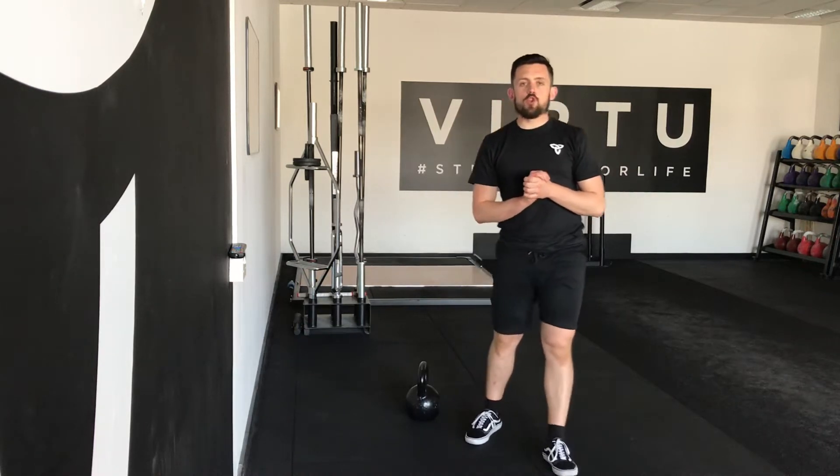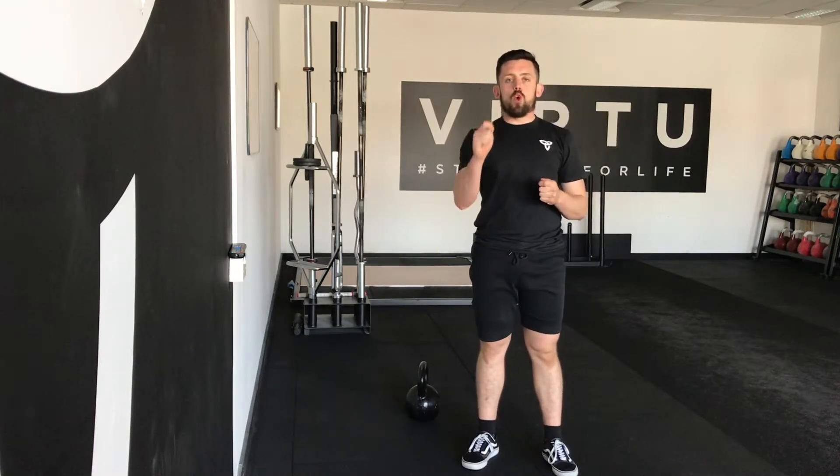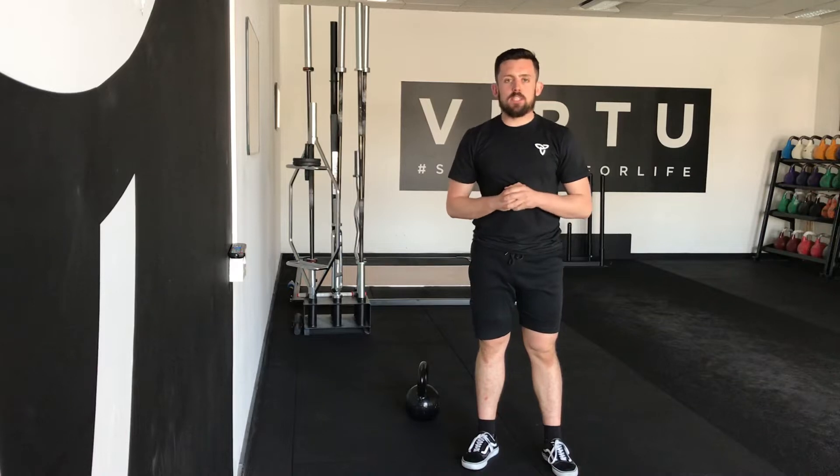Hey, Finn here, Virtue. A common question: where does the kettlebell finish at the top position of the movement?